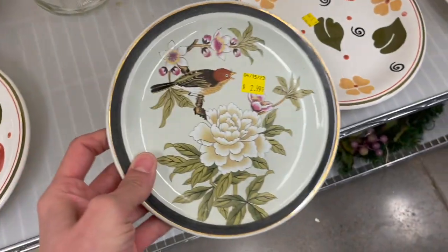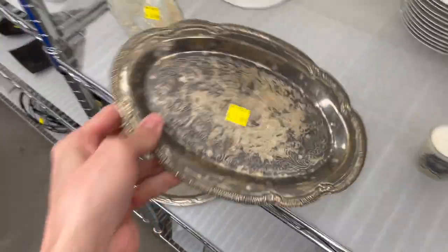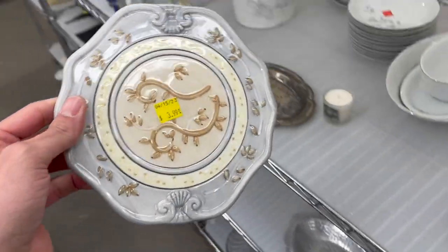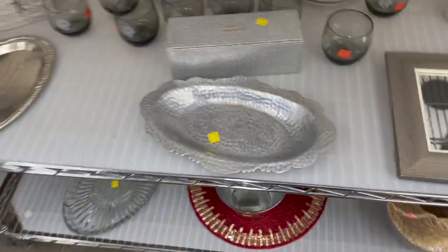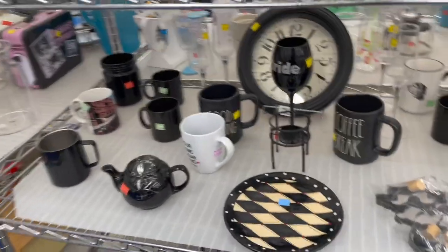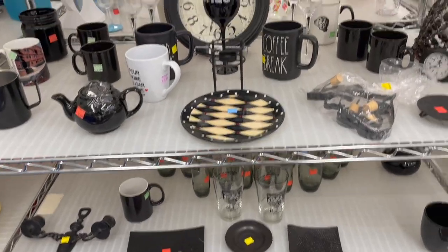Oh, look at this bird dish — Chinese Garden. Let's check and see if this is silver. It kind of looks like it would be. Made in China. Here's a trivet — it's probably made in China also. Not really seeing too much today. Oh, those two Made in England trays are gone — one of our viewers wanted to buy them. I'll look around more and see if they're misplaced.